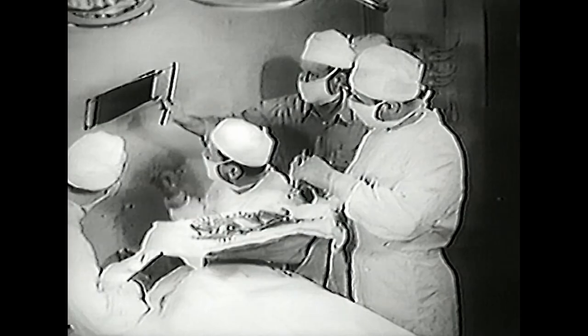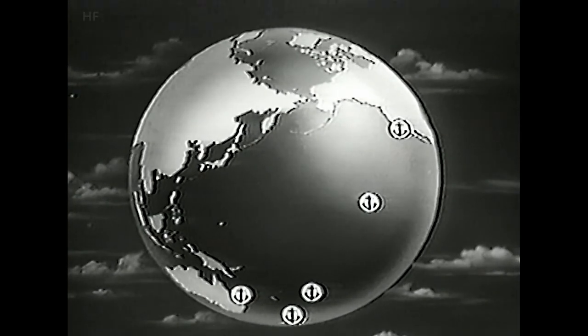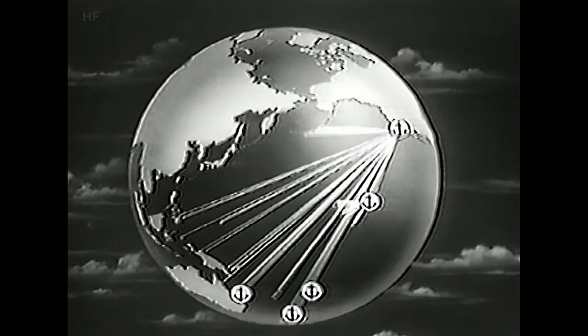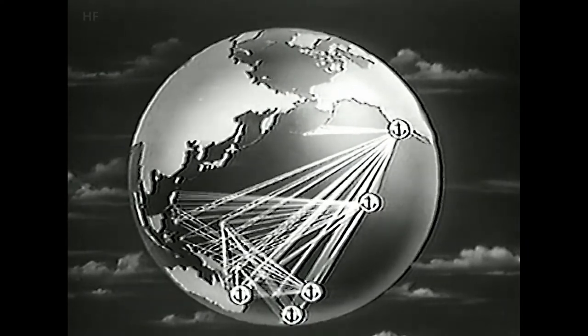The maintenance of these shipboard hospitals in constant readiness for any emergency was one small function of the Navy's complex supply system. During World War II in the Pacific, the U.S. Navy was confronted with a supply problem unprecedented in history. To provide desperately needed material to its ships at sea and to bases all over the broad Pacific, the Navy went into the exporting business on a large scale. At U.S. ports, the equipment and supplies bound for American fighting men in the Pacific Asiatic Theater were prepared for shipment.